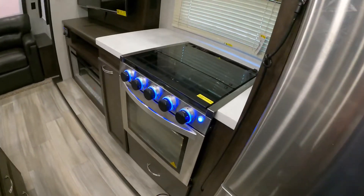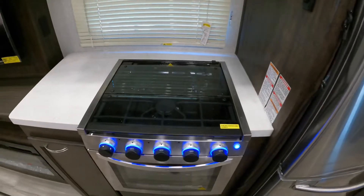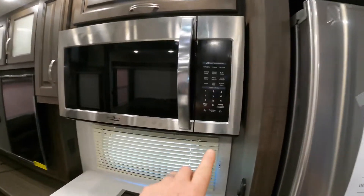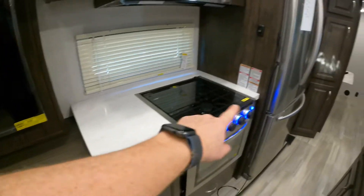Standard size Greystone oven with a glass cooktop, giving a little bit of added prep space if you need. And that's a convection microwave up there — around 31, 32 inches across — with plenty of prep space on both sides.